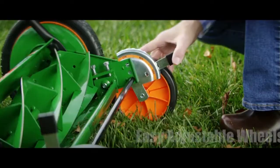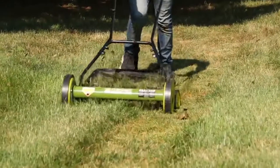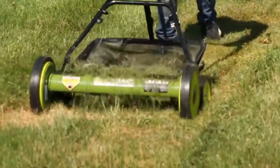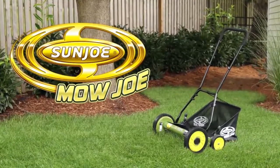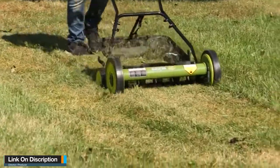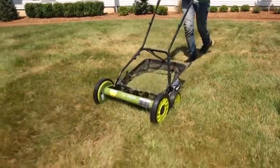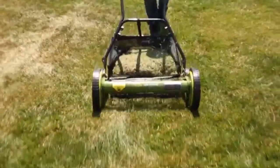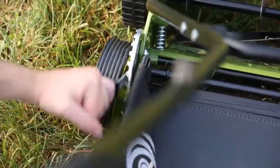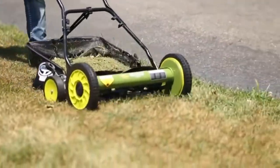Number 4: Sun Joe MJ501M. No messy gas — just an easy-to-use, lightweight, flexible, and affordable mower. The Sun Joe MJ501M lawn mower with grass catcher effortlessly manages dense turf and provides a quiet experience. It comes with a convenient grass catcher to keep your garden clean. Adjustable cutting height up to 2.44 inches gives you full control over your grass. The dual-wheel design and sharp steel blades guarantee precision and cutting performance.